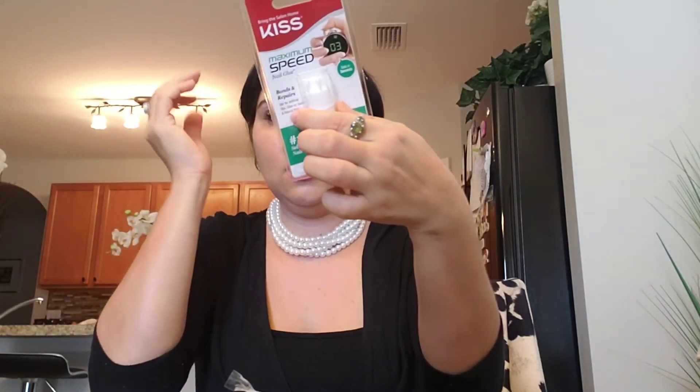You can buy these at Walmart, CVS, Walgreens, Rite Aid, Target, Kmart — any of those stores. They're the Kiss acrylic nails. They all come with numbers, and what you do is take your finger and match the nail with your finger to see how they fit. I think I want to try this glue — I always use the nail glue that comes in the pack.